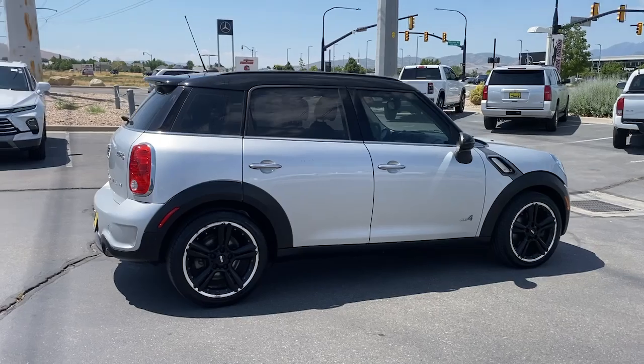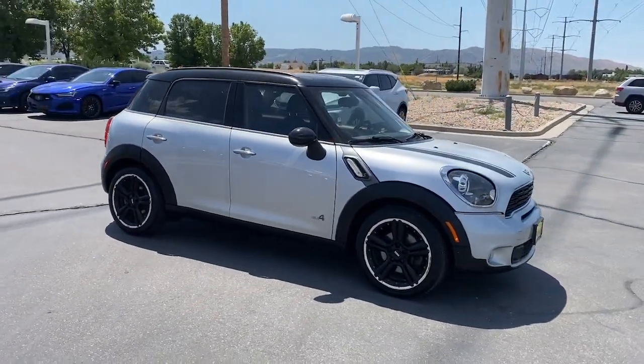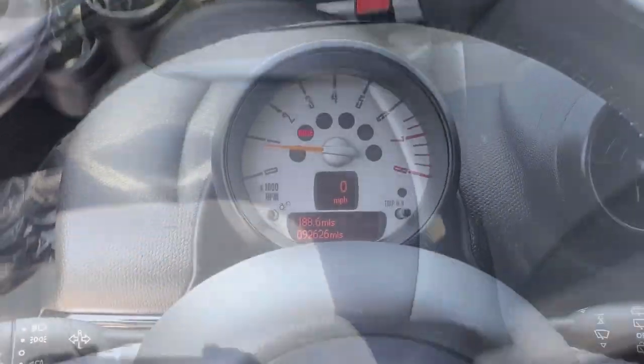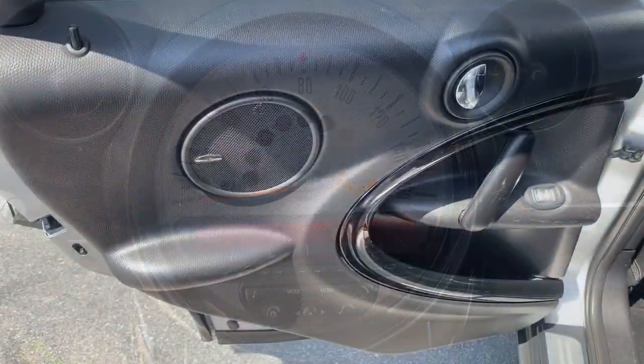These are just some of the great options this vehicle comes with: Panoramic Roof, Keyless Entry, Heated Mirrors, iPod and MP3 Input, Satellite Radio, Premium Sound System, Fog Lamps, Electronic Stability Control, Aluminum Wheels, and Steering Wheel Audio Controls.